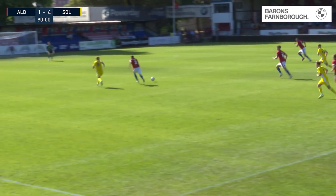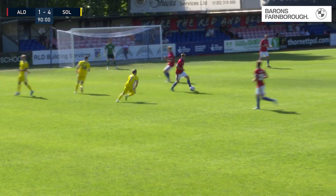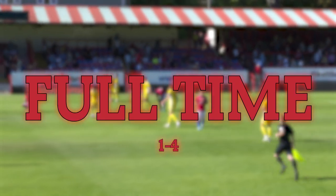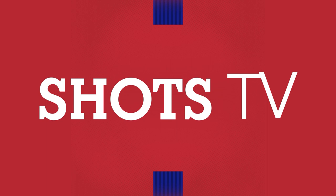Here's Solihull Moors on halfway. Sabara plays a lovely little ball through, but it's cut out well by Davies, who dives in and gets a bit of the ball and a bit of the man. There is the final whistle. Not the start that Aldershot Town wanted. It's back to business as usual for Solihull Moors.